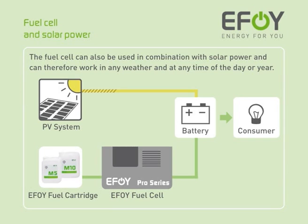EFOY fuel cells can also be used in combination with solar modules and can therefore work in any weather and at any time of day or year. The fuel cell remains in standby mode for as long as the solar modules are providing sufficient energy. It only cuts in, fully automatically, to charge the battery when the power output from the solar system dips below the required level.